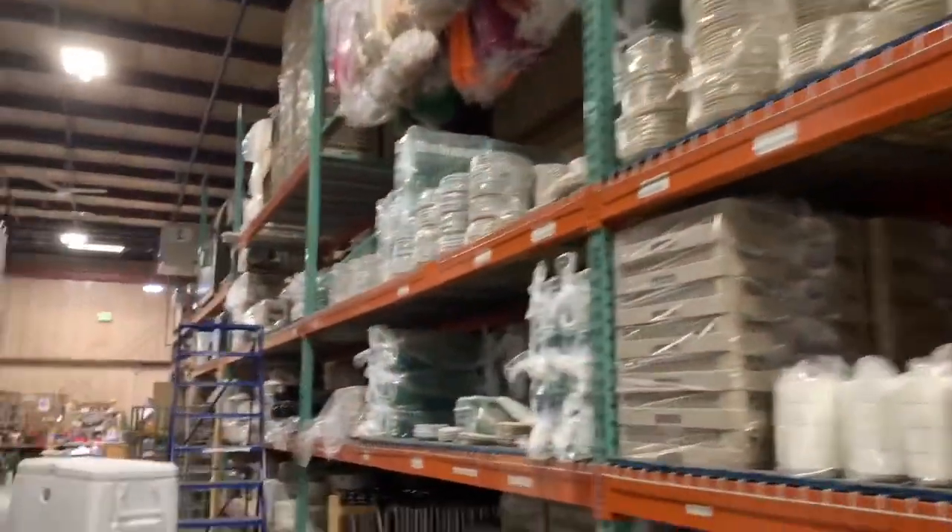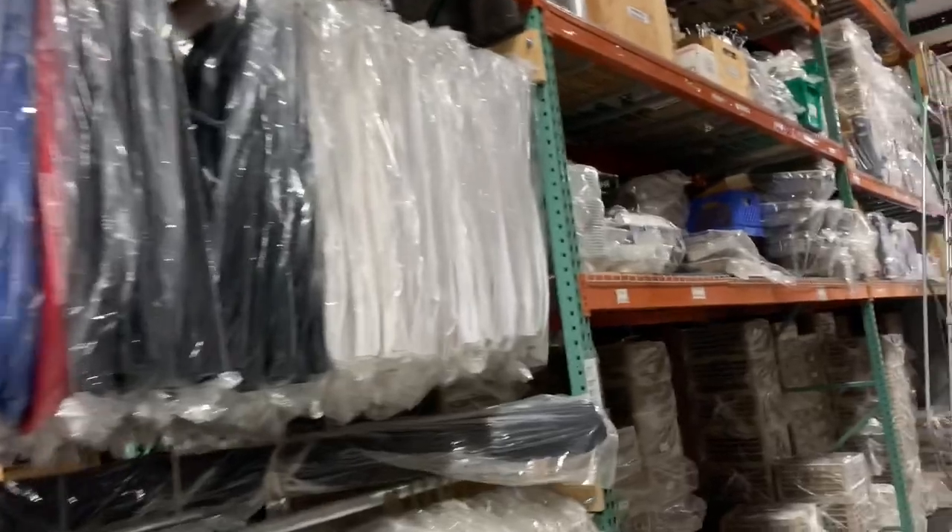Now we're in the dish section — you just saw the dishwasher. Then all the dishes, which are also up on the second, third, and fourth levels. On the other side of the linens, this is all the glassware.